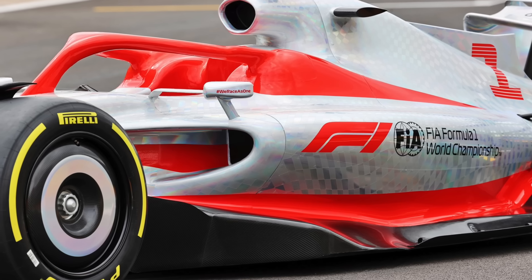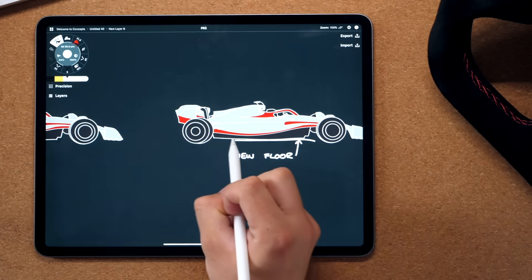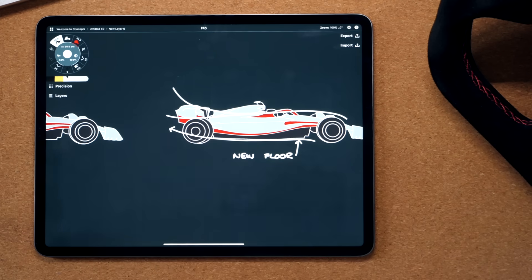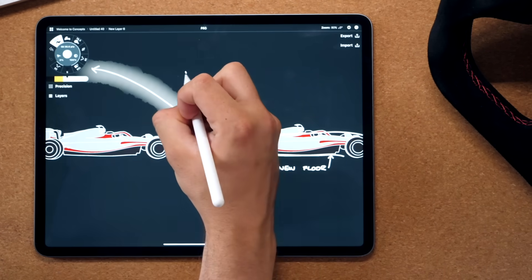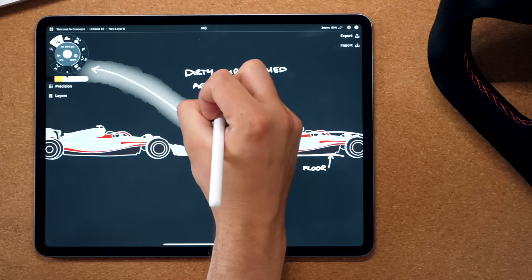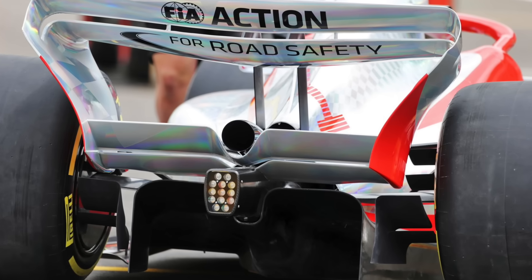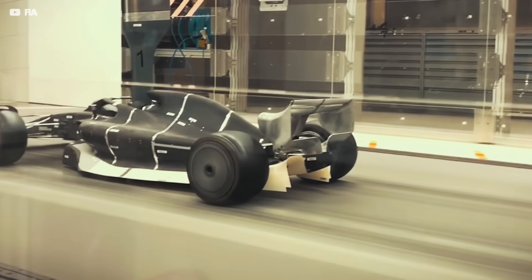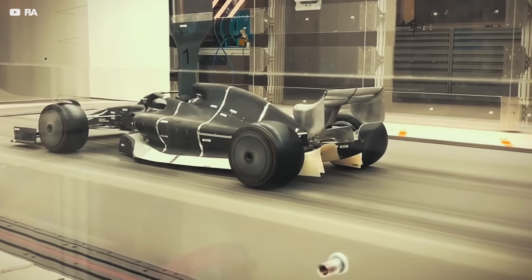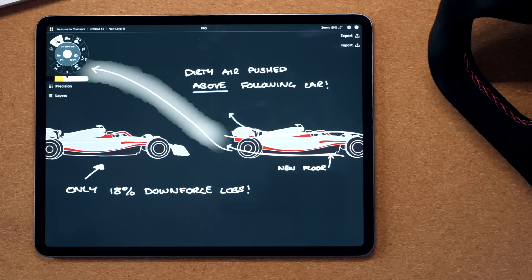Why does it do this? The new floor accelerates air to create downforce, and this air exits the diffuser, expanding upwards and taking the over-body airflow with it. So the diffuser pushes the dirty air up and over the car behind, literally lifting it out of the way so the following car can follow closer. That's also why the new lower wing element is there — it creates a low pressure area just above the diffuser, sucking more air through and increasing this effect. Wind tunnel tests confirm the dirty air has been massively reduced, taking the downforce loss from 57% down to only 18%, meaning cars can follow closer for longer.